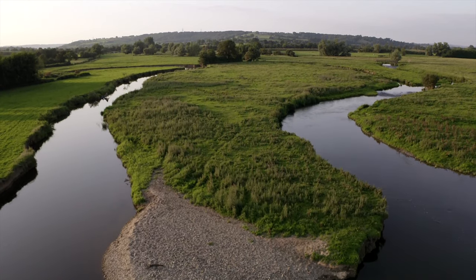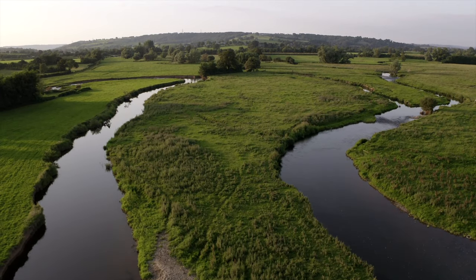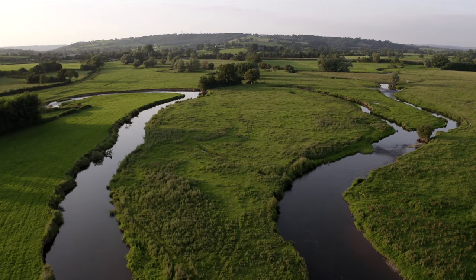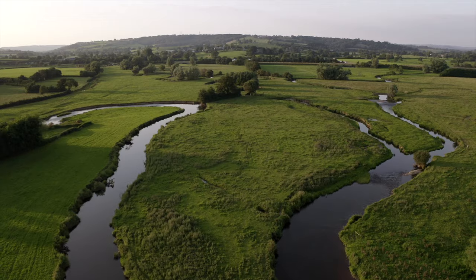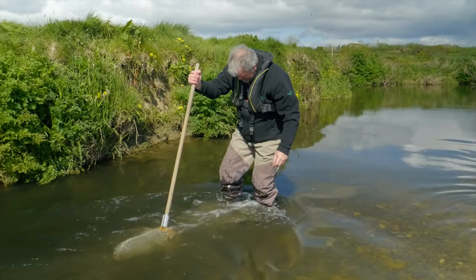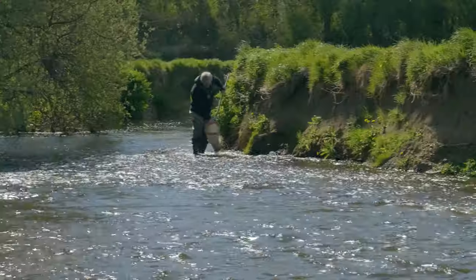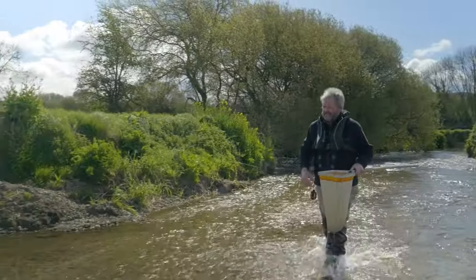The River Axe is of national significance. It's designated a Special Area of Conservation and a SSSI. The River Axe is designated for its unusual plant communities that are typical of clear waters — it's got water crowfoot and water starwort. But the Axe is not a chalk stream; it's got much more mixed geology, and as a result it's very diverse.